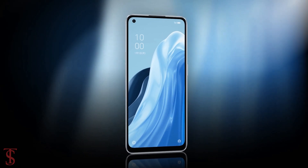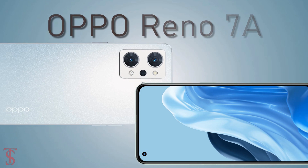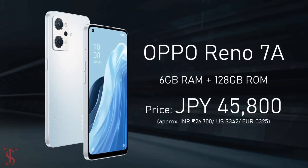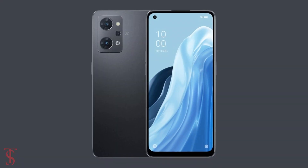Now talking about the pricing and availability details, the Oppo Reno 7a has been priced in Japan at 45,800 JPY. It is set to go on sale in the country starting from June 30th in Dream Blue and Starry Black color options.